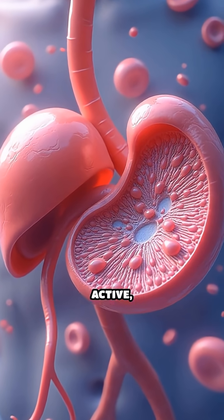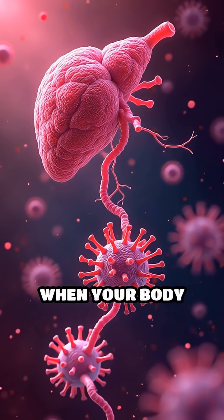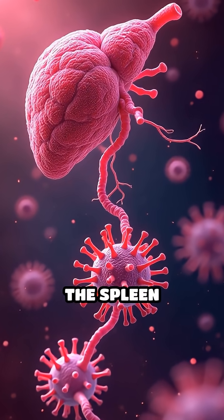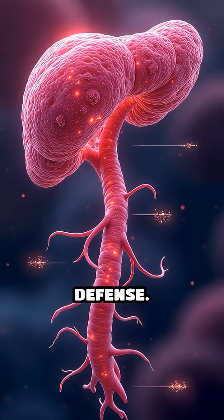In infants and children, the spleen is even more active, producing new blood cells to support rapid growth. When your body faces a severe infection, the spleen releases a surge of immune cells into your bloodstream, launching a coordinated defense.